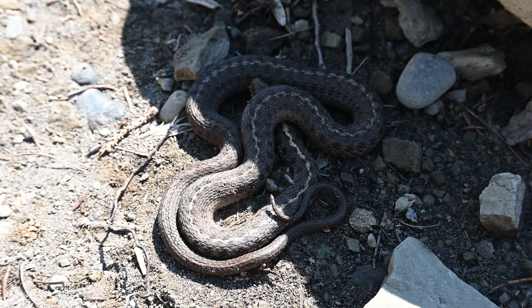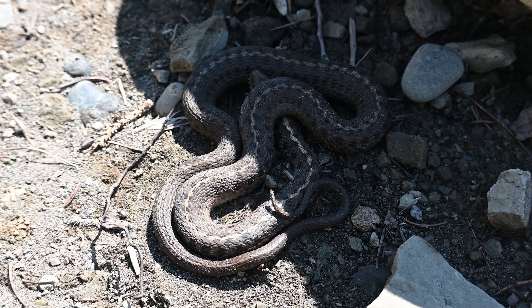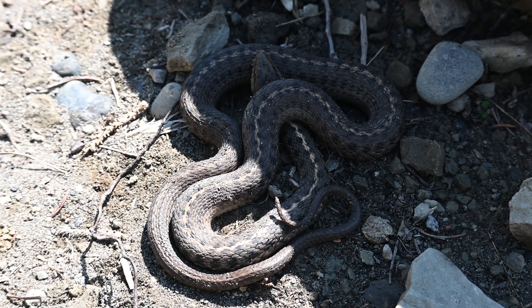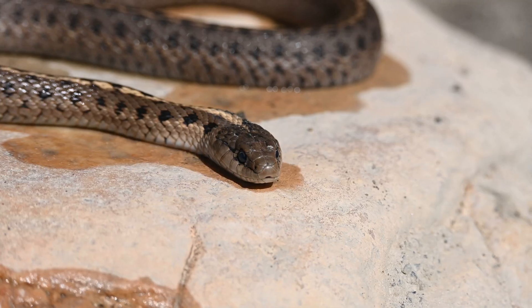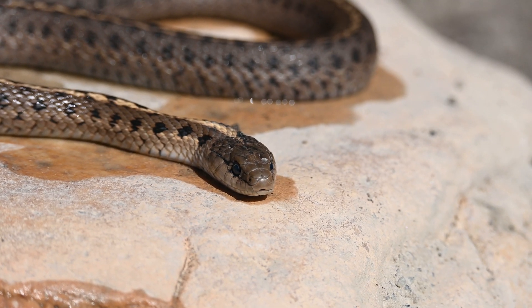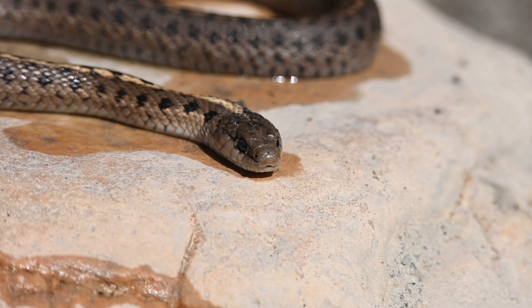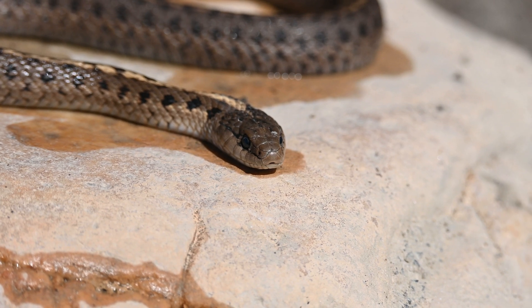They are also the only species of garter snake documented to kill prey through constriction, though much less efficient than other snakes such as boas or gopher snakes. A combination of envenomation and constriction are used to subdue and swallow their prey.